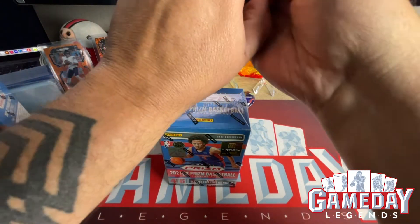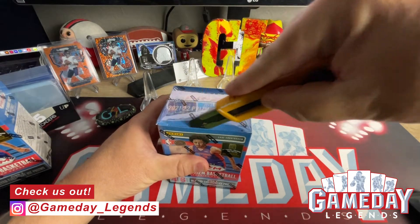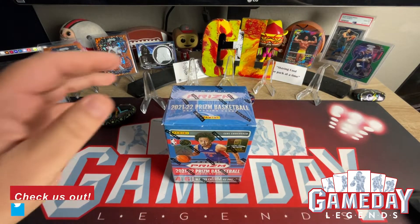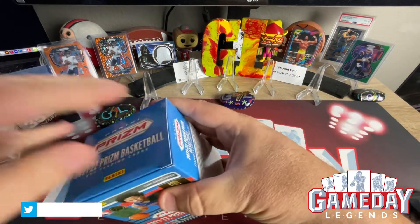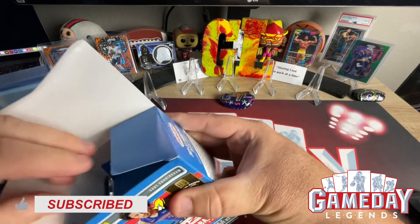But you know what? I don't care because we are going to be ripping into Prism Basketball for a while because I ordered a lot. I'm super excited about it. We're looking for Cade, Suggs, Giddy, Green — all the top players.